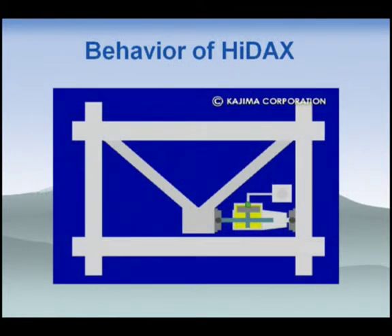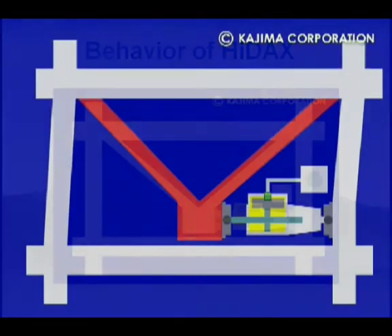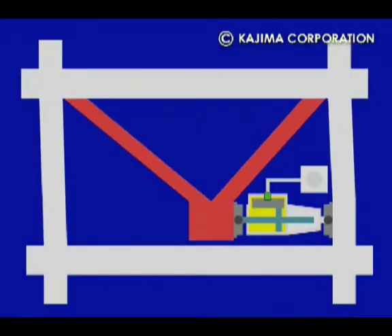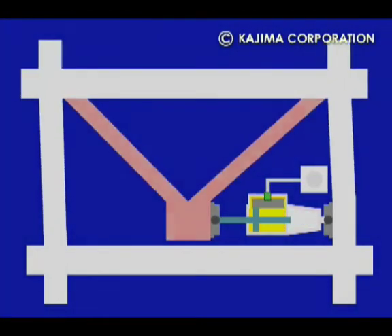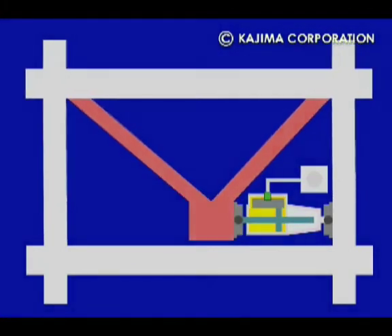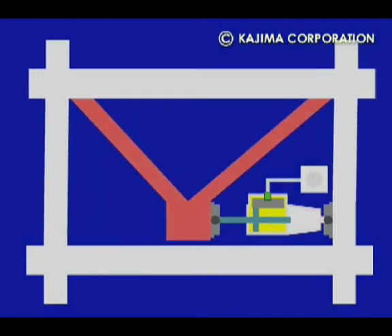I'd like to show the behavior. Normally, the control valve is kept closed, meaning the damping coefficient is very large. During this time, only the braces deform and accumulate strain energy, shown in red. At the maximum point of vibration, when velocity changes direction, the control valve opens and the accumulated strain energy in the braces is absorbed by the damper as heat. HIDEX continues this movement cyclically.